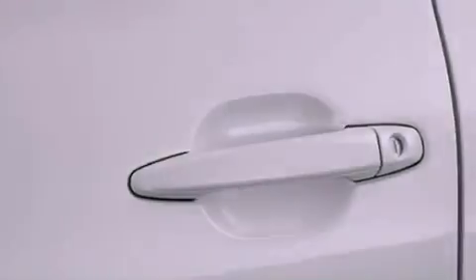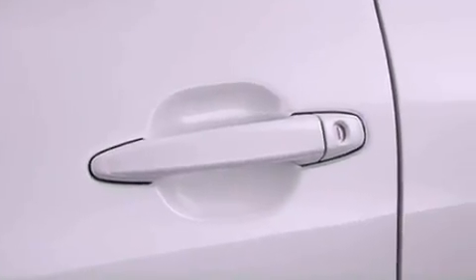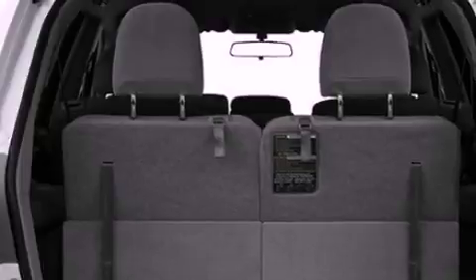Fog lamps, a full-size spare tire, an anti-lock braking system, a power rear lift tailgate, and alloy wheels.